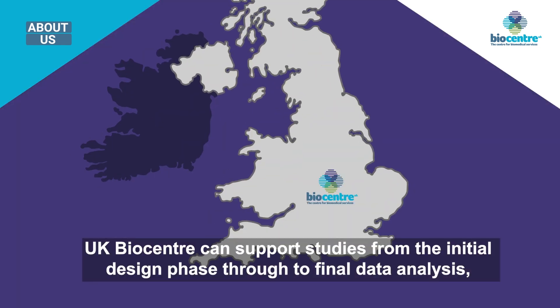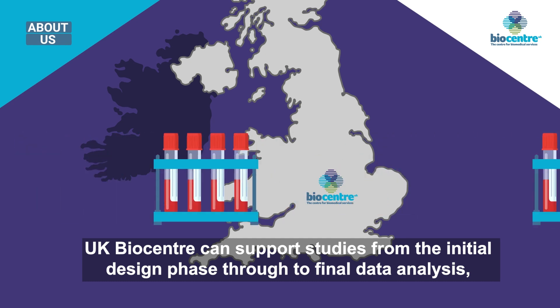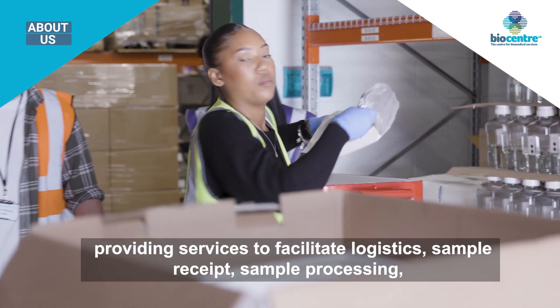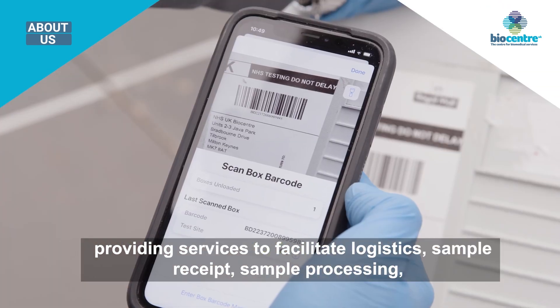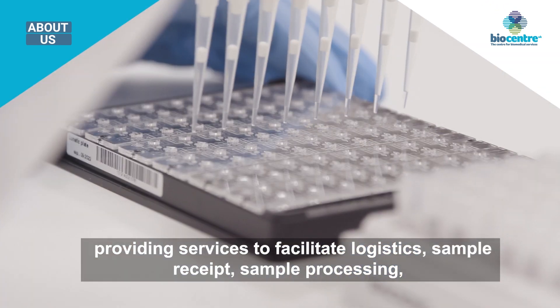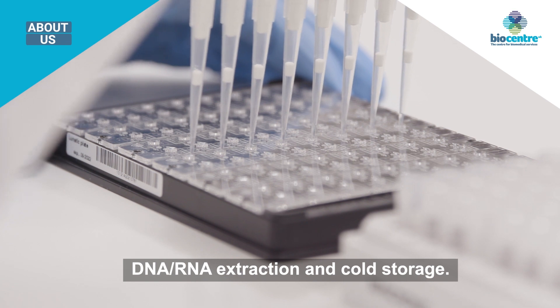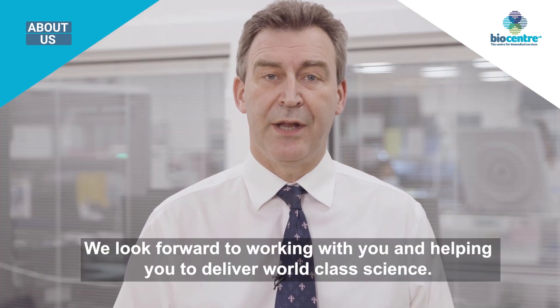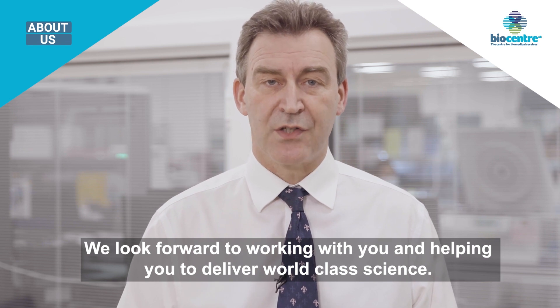UK Biocentre can support studies from the initial design phase through to final data analysis, providing services to facilitate logistics, sample receipt, sample processing, DNA and RNA extraction, and cold storage. We look forward to working with you and helping you to deliver world-class science.